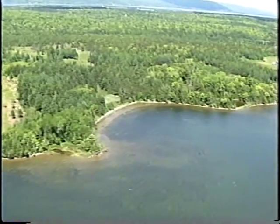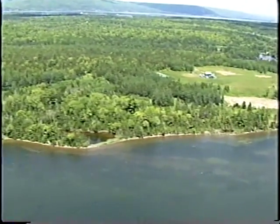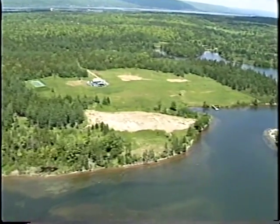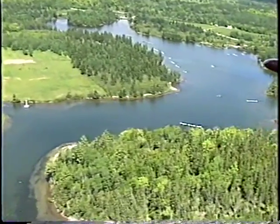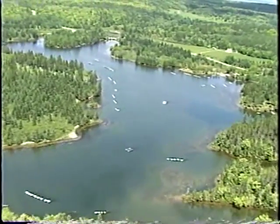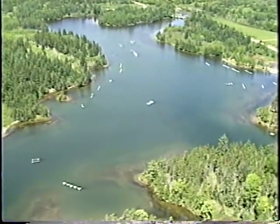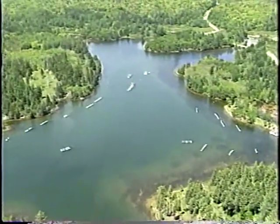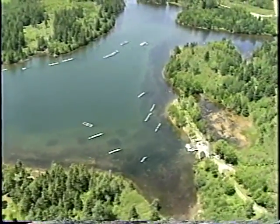We're just heading towards Gillis Cove, a very small embankment. This is the site of the Gillis Cove Oyster Research Station where they get spat for oyster cages. This used to be an old fisheries research station, and the Eskasona Indian Band looks after things.